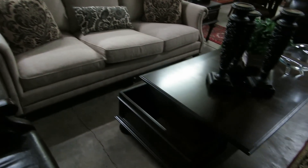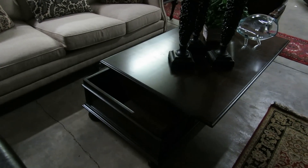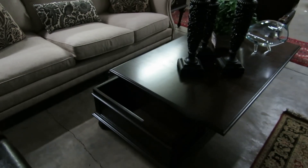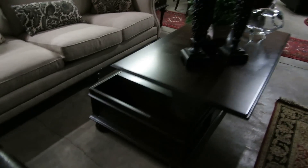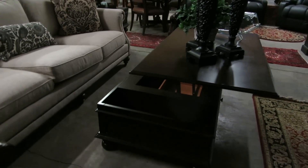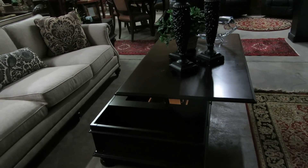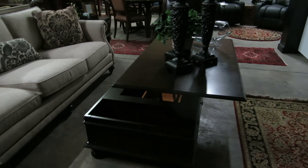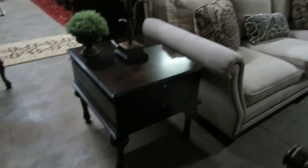We've got a coffee table and a pair of end tables made by Fairmont Furniture Company. This coffee table has a hinge that lifts up, so you can use it in front of a sofa, with a computer, or even eat on it. It's a really versatile little piece of furniture. And this is one of the matching end tables.